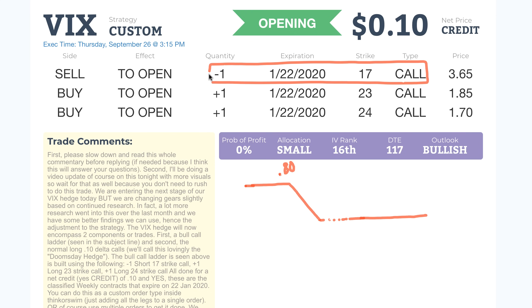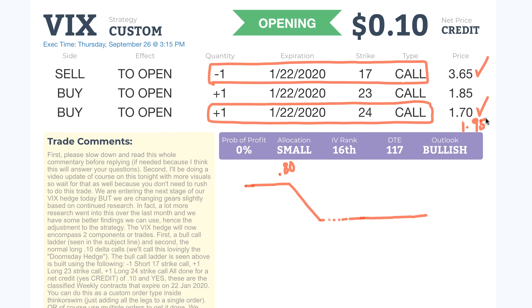Next, you buy an out-of-the-money option to create a spread. The original position is to sell an 80 delta strike — in today's example, the 17 strike call on the VIX — then buy a further out option that completes the spread, basically a simple bear call spread. You're doing this all for a net credit because you're selling close to the money and buying something further away.